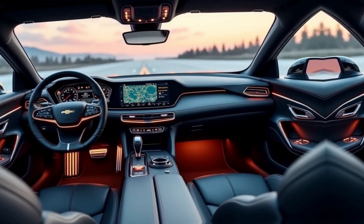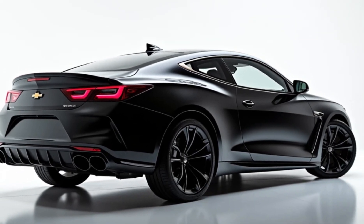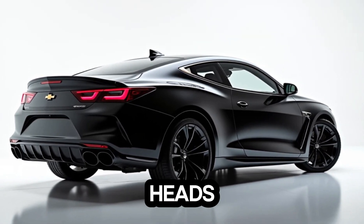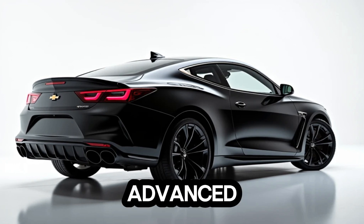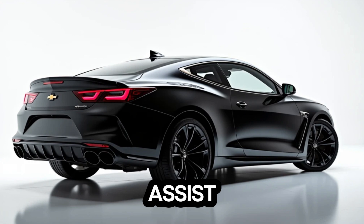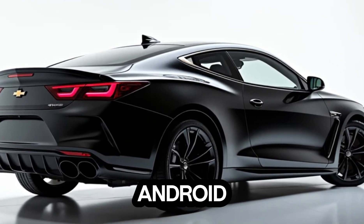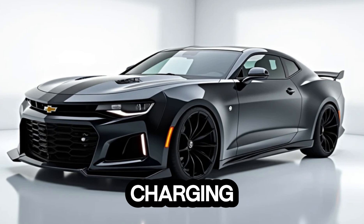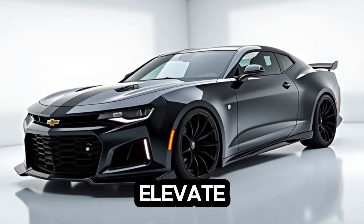Technology. Chevrolet has packed the Monte Carlo with cutting-edge tech. Key features include a heads-up display projecting key information on the windshield, advanced driver assistance systems including adaptive cruise control, lane-keeping assist, and automatic emergency braking. Wireless Apple CarPlay and Android Auto, along with wireless charging for added convenience. A premium Bose sound system elevates your driving soundtrack.